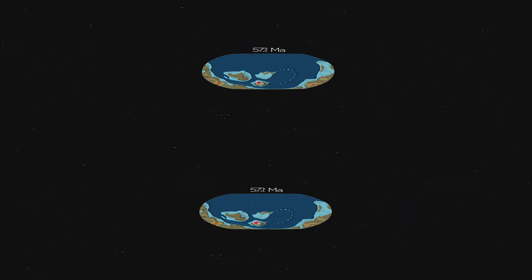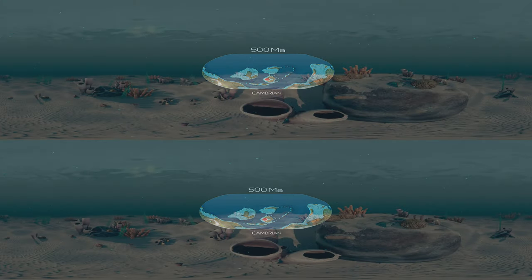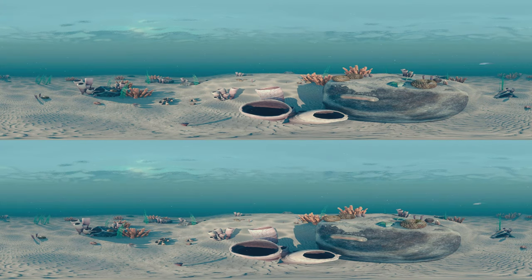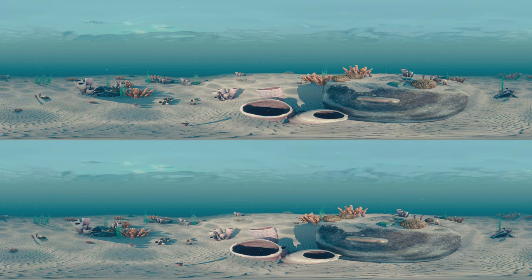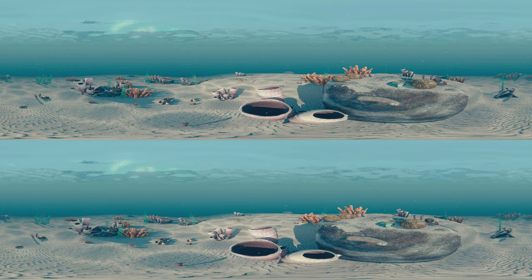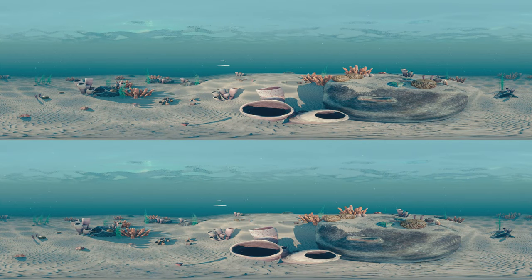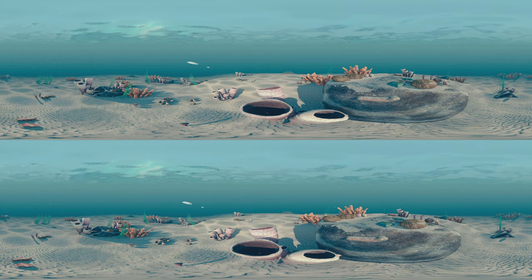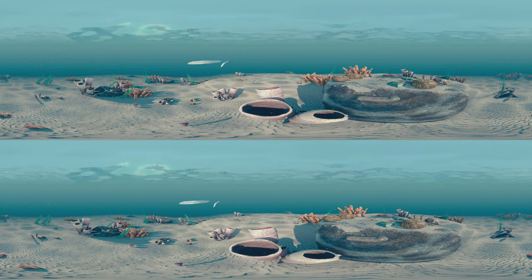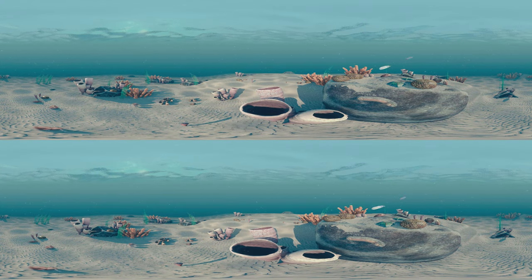Let us advance 100 million years into the Cambrian period. Life is a lot more diverse in the Cambrian. Favorable environmental conditions have resulted in an explosive emergence of new species. In these new seas, animals are beginning to compete for food and prey on others. Many species develop hard mineral shells, or exoskeletons, to protect themselves against predators.